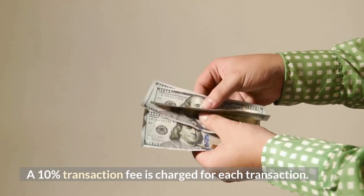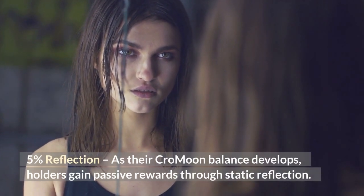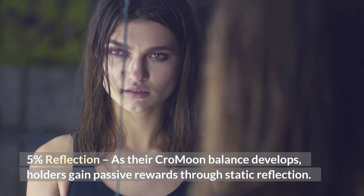A 10% transaction fee is charged for each transaction. 5% reflection — as their Cromoon balance develops, holders gain passive rewards through static reflection.